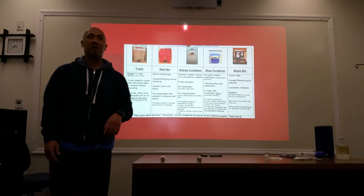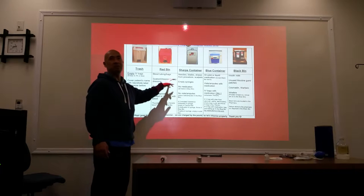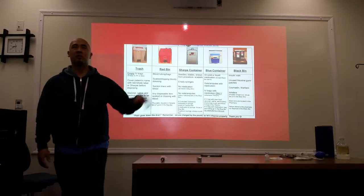You have all the different types of receptacles they've got in your hospital. The red one is for biohazard. You've got receptacles for everything — everything's color-coded.